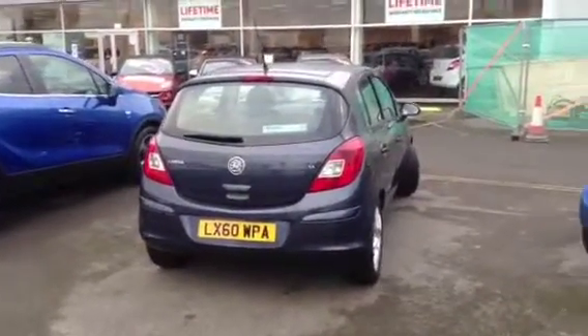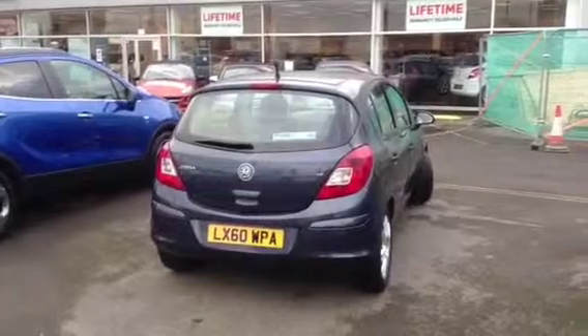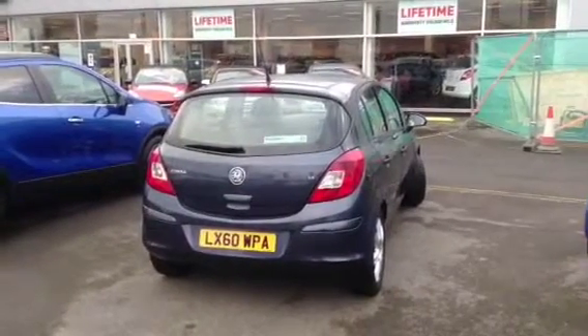For further information or a test drive, please call Baylis Vauxhall Gloucester on 01452 642 042. Thank you.